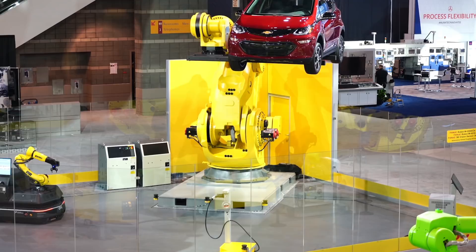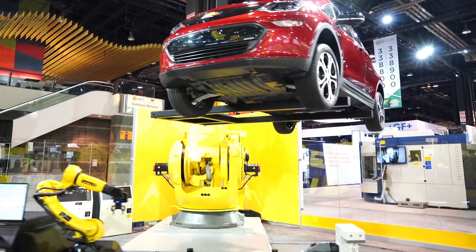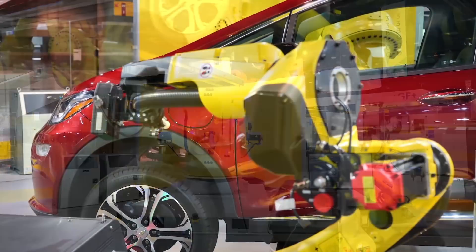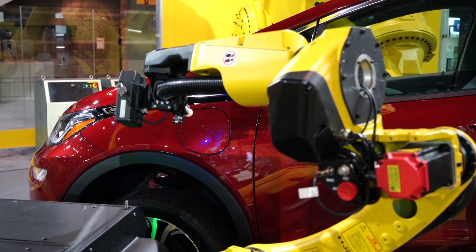The FANUC M2000IA 1700L model is capable of lifting up to 1700 kg with full wrist articulation and large work envelopes to meet a variety of heavy-duty payload applications, such as truck, tractor and automotive frames, loaded pallets, and large castings.